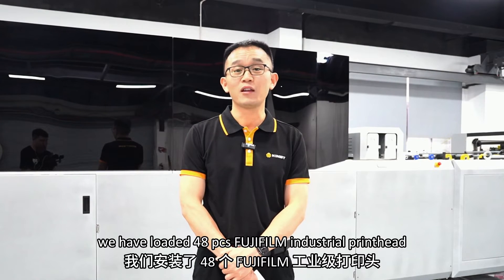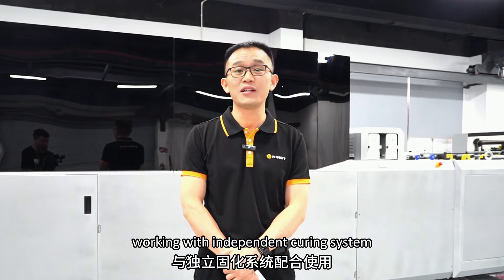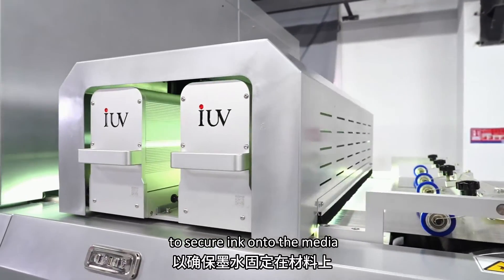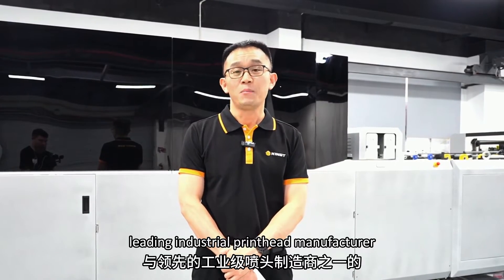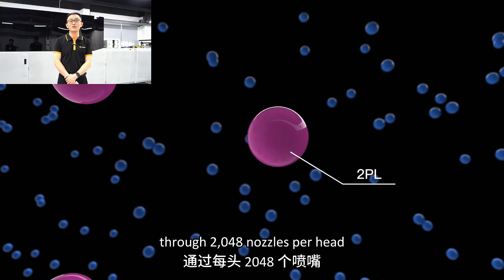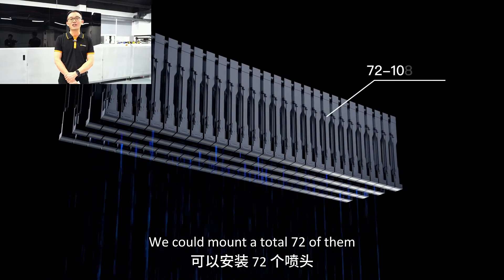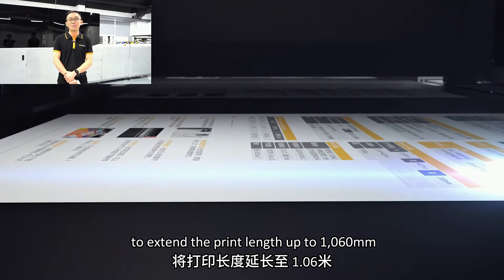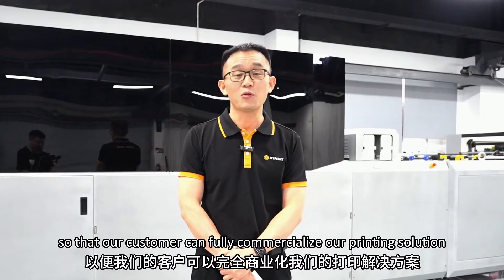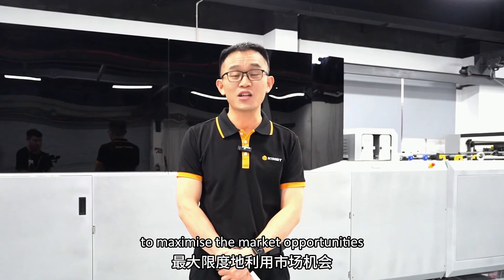In each firing module, we have loaded 48-piece 4G-series industrial print heads, working with an independent curing system. Secondary curing systems are implemented post-print process to secure ink onto the media, working with one of the leading print head manufacturers, Fujifilm. Utilizing a two-picoliter droplet size through 2,048 nozzles per head, firing constantly at 100 kHz. We can monitor a total of 72 heads to extend print length up to 1,060 mm and width of 750 mm, so that our customers can fully commercialize our printing solution to maximize market opportunity.